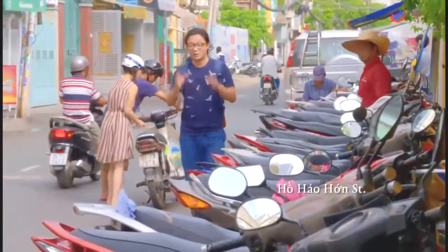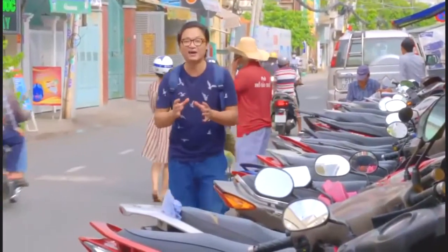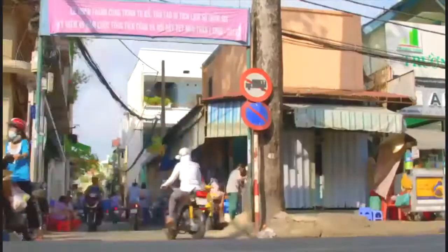I get asked this question all the time: Luke, where can I find the best pho in Saigon? Well, guys, here it is. I'm in District 1, Street Court Hall, Pau Hau. We're number 27, but across from 27 there's this gorgeous laneway.